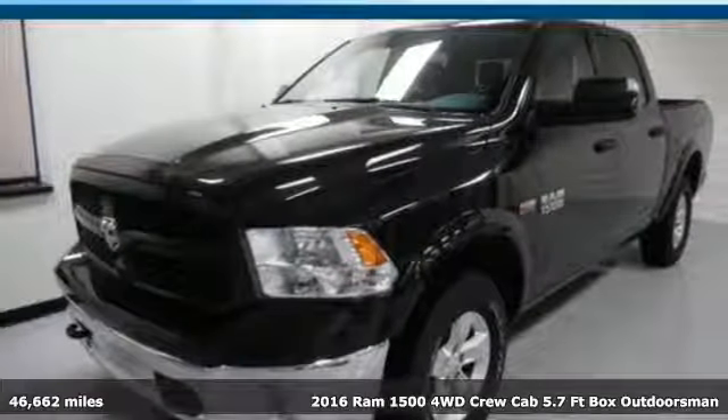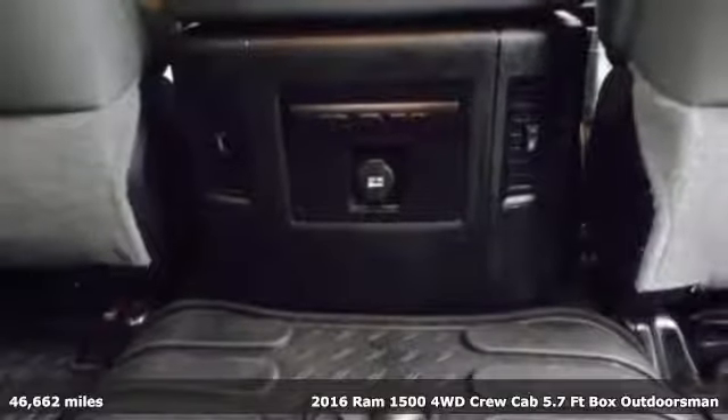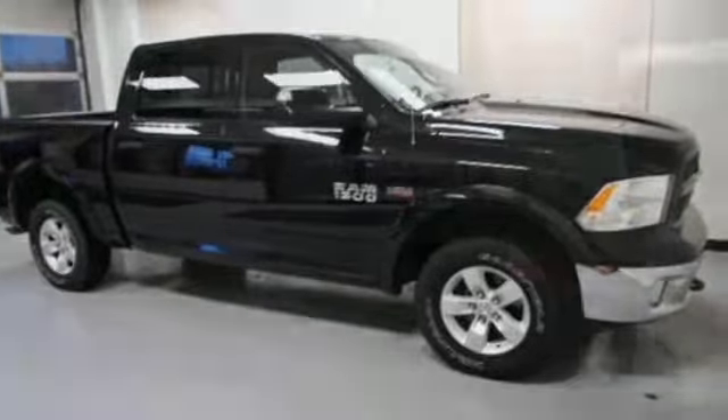It's a 2016 Ram 1500. With superior performance and legendary hauling and towing capacity, this Ram 1500 is the one tool that can master any job you throw at it.